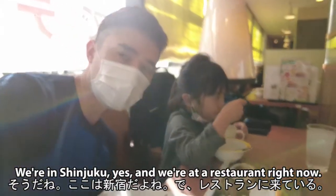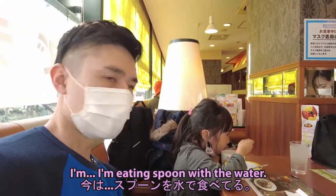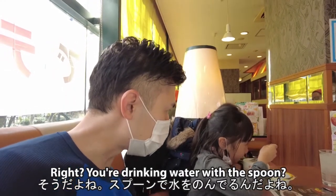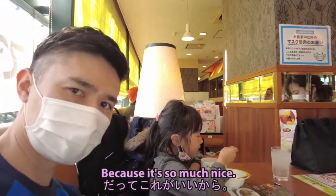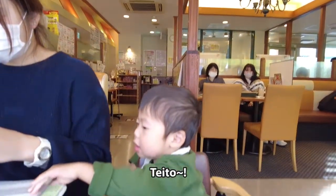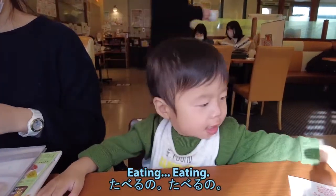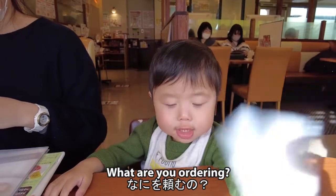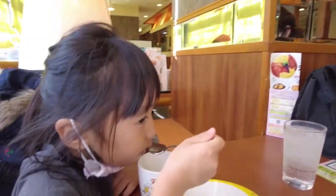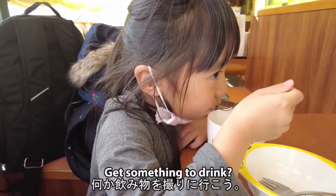We're in Shinjuku, yes, and we're at a restaurant. She's drinking the water with the spoon! Why are you doing that? All right, if you say so. Taito, are you ordering some food? What are you ordering? How's the water? Hey, you want to go to the drink bar and get some drinks? Let's go.